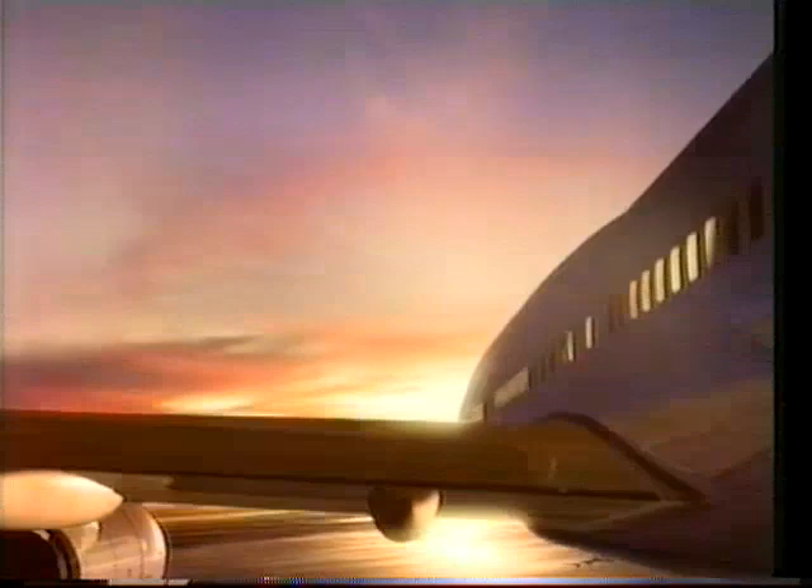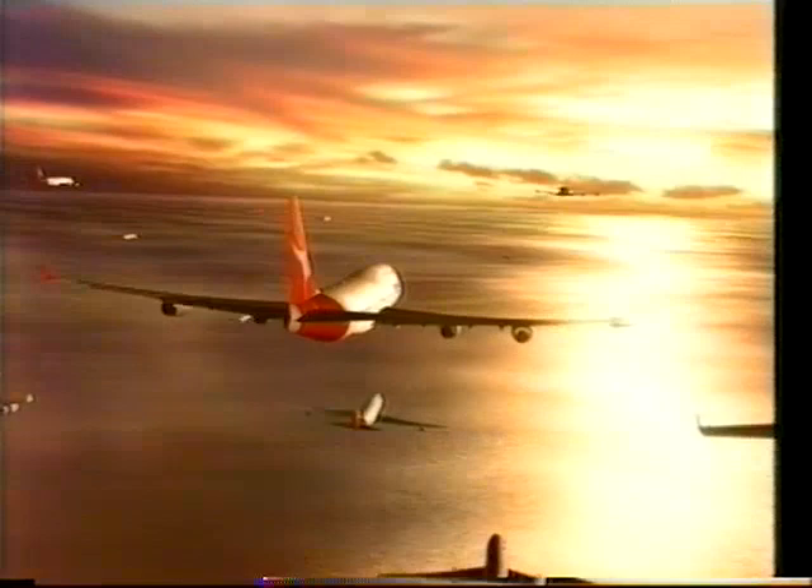For over 77 years, Australians have been flying with Qantas. Throughout this time, we have established a remarkable tradition of service and safety — a tradition that over 18 million passengers enjoy every year as they fly to 106 destinations in 30 countries.